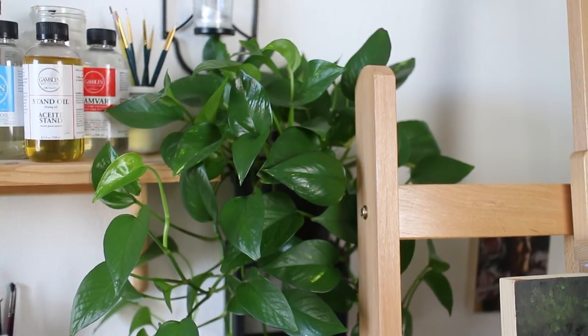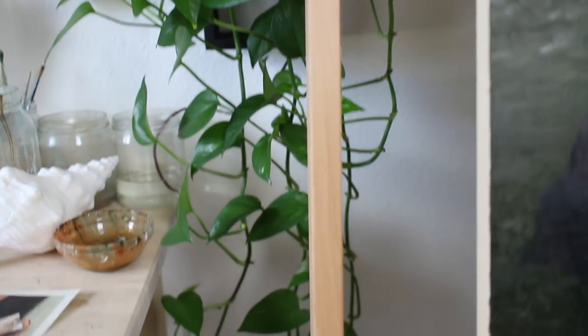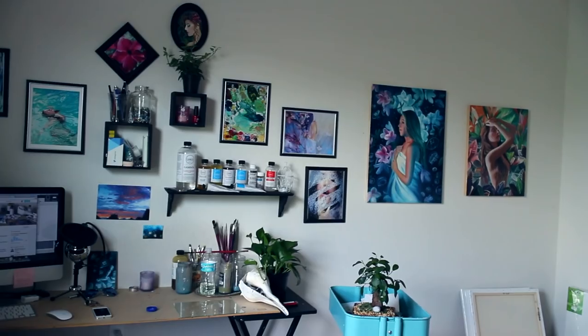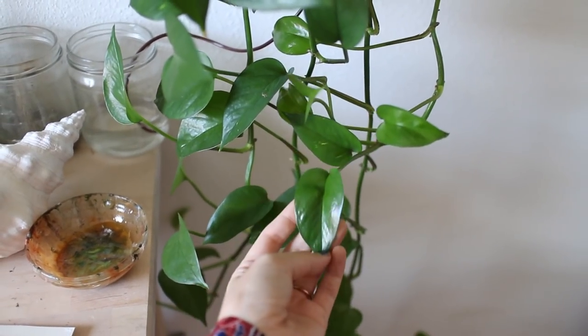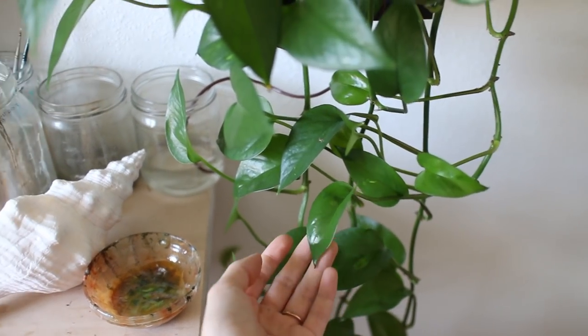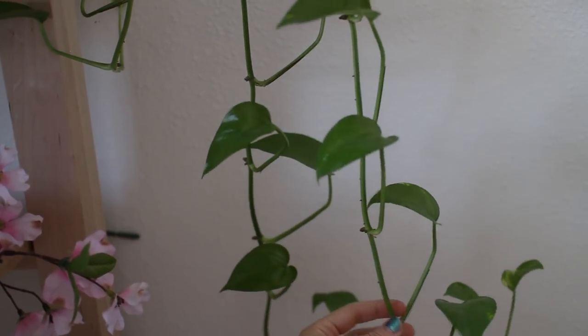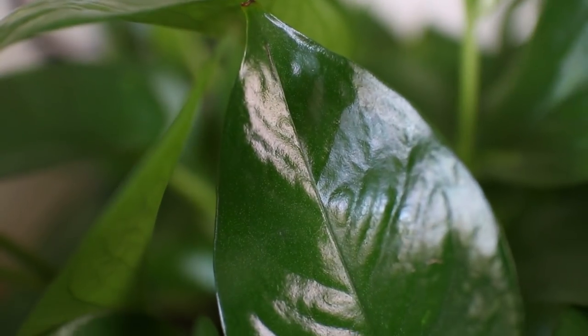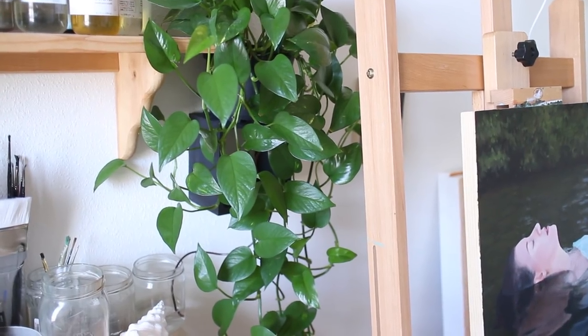This is my golden pothos. It is my pride and joy. It's grown so much in the year that I've had it. You can even see in older videos what it looked like, and now it's got these long, beautiful vines hanging off the plant. I want more of them — I want these vines all over the studio. I actually do have more than one pothos, not only in the studio but also in the rest of the house. This one is definitely my largest and oldest pothos.